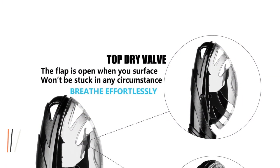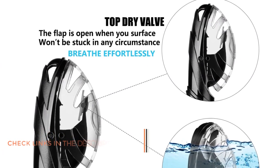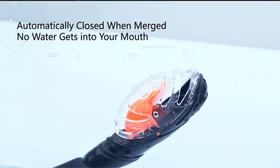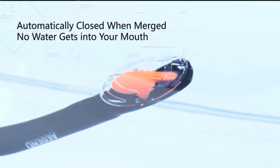The paddle valve prevents small sand and debris from blocking the tube airway. In addition, the newly designed splash guard is wave-approved and effectively blocks overhead splashes from entering the snorkel. This dry snorkel is also completely detachable, making it super easy to clean, store, and travel with.